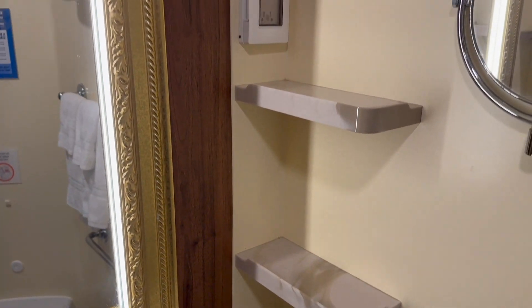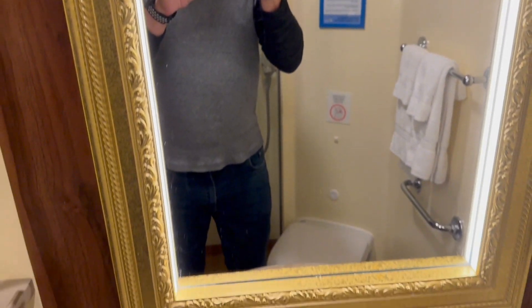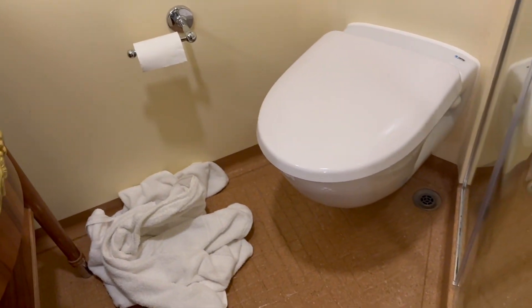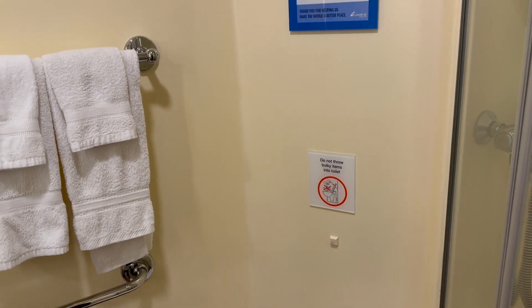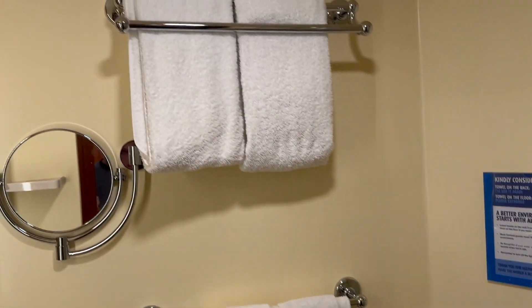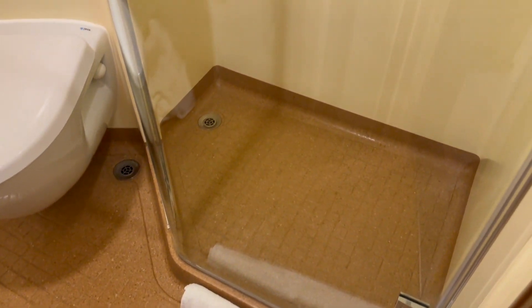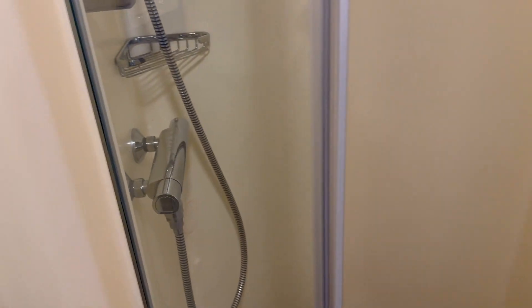We've got shelves, which are good to have on either side, and there is a power outlet there as well. Nice big decorative mirror here, which of course matches the mirror in the main part of the room. More shelving here. On this side, we've got the commode — toilet there, flush button, instructions on what to flush and what not to flush, towels on that wall. Nice big shower here — good rectangular size, and it also has a glass door, which a lot of Carnival ships do not. So it's nice to have that.